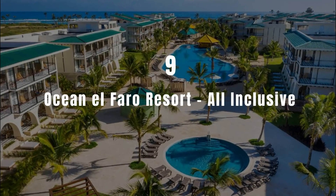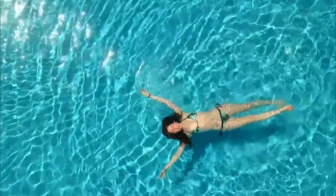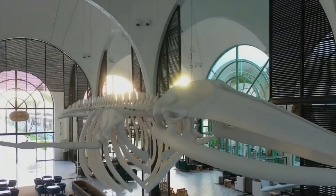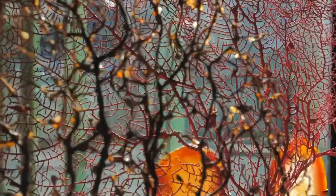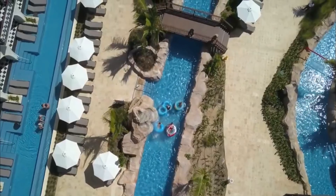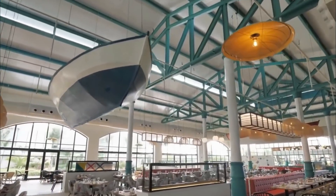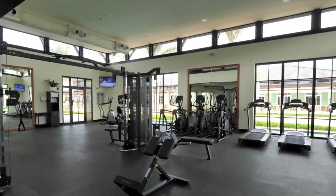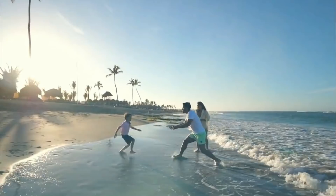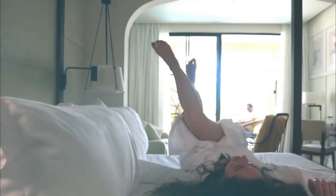Number 9: Ocean El Faro Resort All-Inclusive. Situated in Punta Cana, 24 kilometers from Dolphin Island Park, Ocean El Faro Resort All-Inclusive has a number of amenities including a private beach area, a casino and free Wi-Fi. Amongst the facilities are a restaurant, hairdressers and a fitness center. The property is located 40 kilometers from freshwater lagoons.